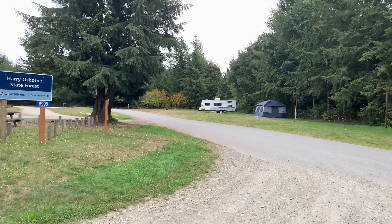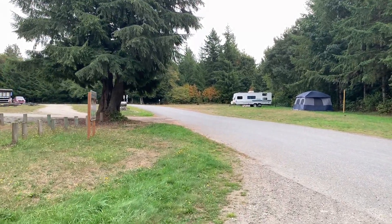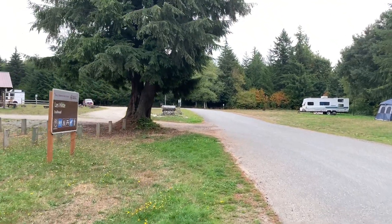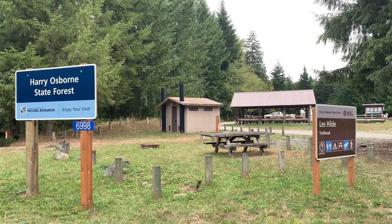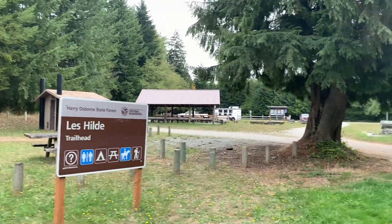That's the road that Melody and I came out on in order to access this free camping area. You have a vault toilet over here — there are two of them on this side of the road.